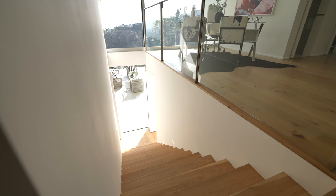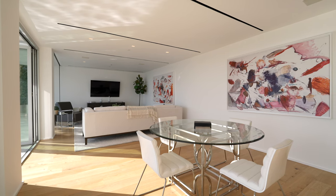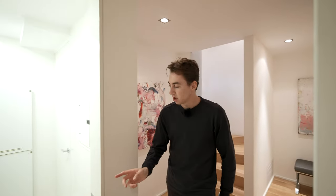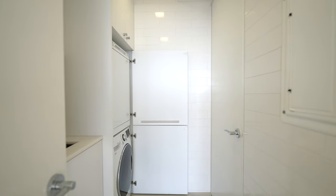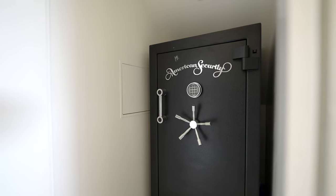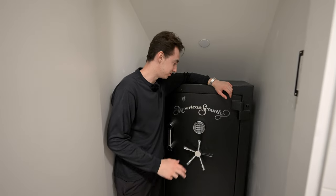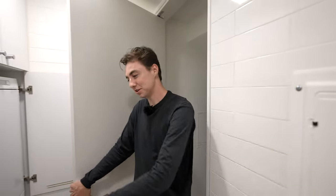There's staircase access down to the final level and the backyard. Also on this floor there's a laundry space with room for two appliances, and a massive secret vault — great for storage of whatever you need. There's also a little built-in sink area inside that section.